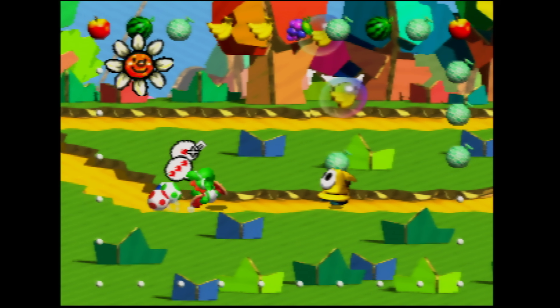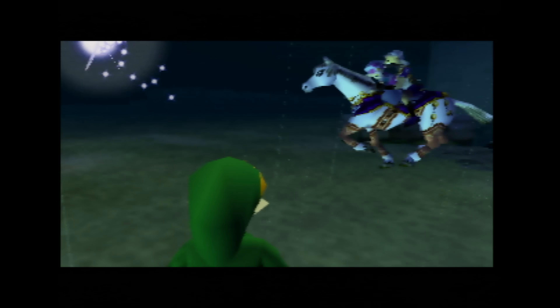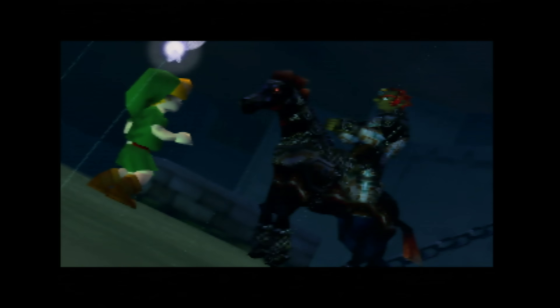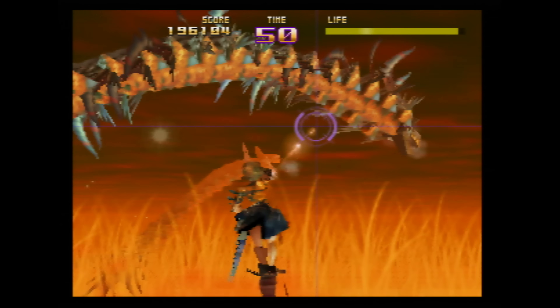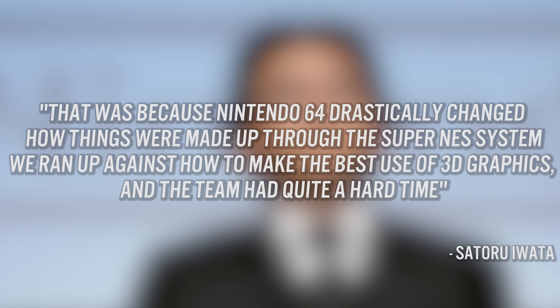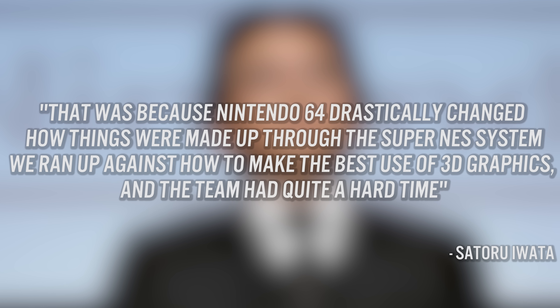While it's true that the system is responsible for some of the best games, the hardware had its reputation for being very difficult to code on. Brilliance can only be achieved by going above and beyond. Nintendo's late president Satoru Iwata had his own take. In 2010, when asked about the complexity of the hardware, he said that was because Nintendo 64 drastically changed how things were made up through the Super NES system — they ran up against how to make the best use of 3D graphics, and the team had quite a hard time.